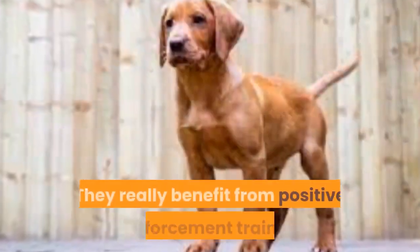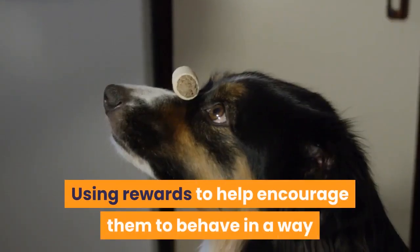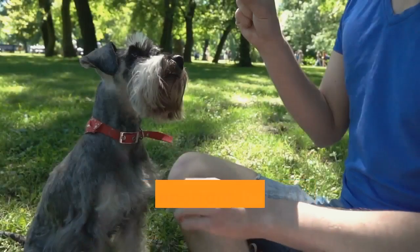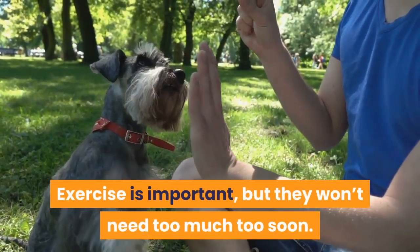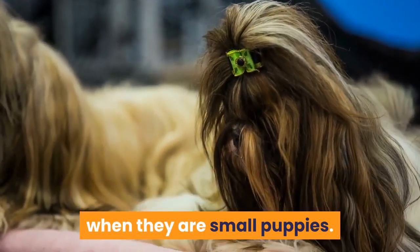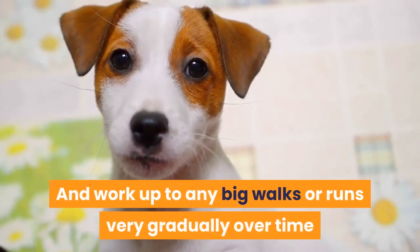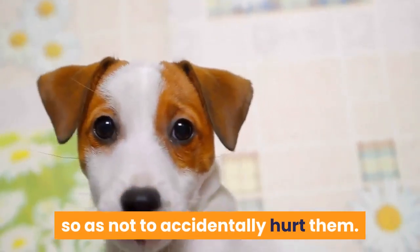Fox red Labradors are clever dogs, often with a strong working background. They really benefit from positive reinforcement training, using rewards to help encourage them to behave in a way that will help them fit nicely into your family. Exercise is important, but they won't need too much too soon — start off with no more than a few minutes of formal exercise a day when they are small puppies, and work up to any big walks or runs very gradually over time so as not to accidentally hurt them.